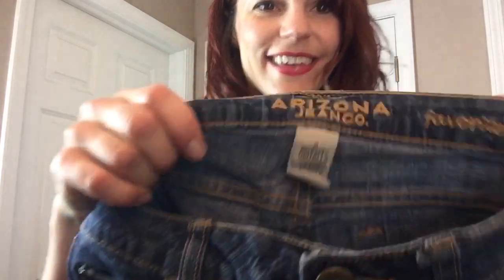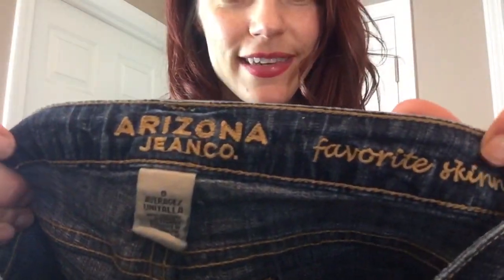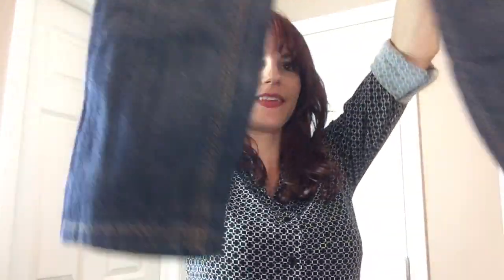I have some Arizona favorite skinny, size zero. I probably won't be listing these but somebody at a consignment shop might like them — they look like kids' jeans, they're so little. They must be a crop.